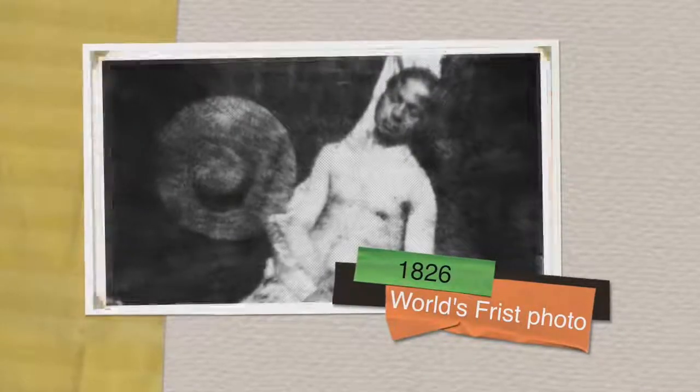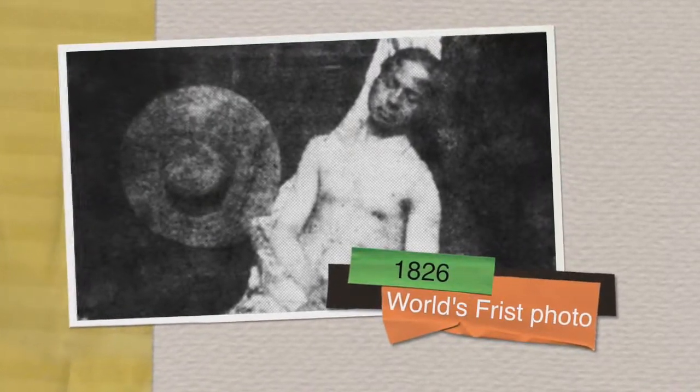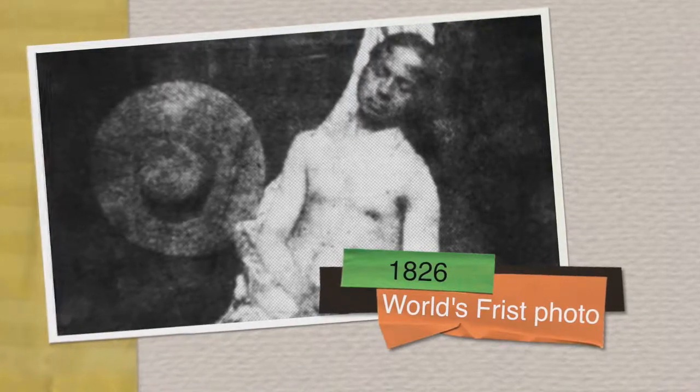A decade later, Niépce creates his very first permanent image, creating the heliograph using copper plates and a camera obscura. And after waiting eight hours, you can finally post that black and white selfie.